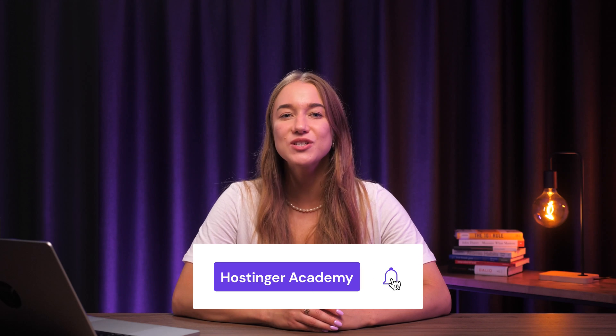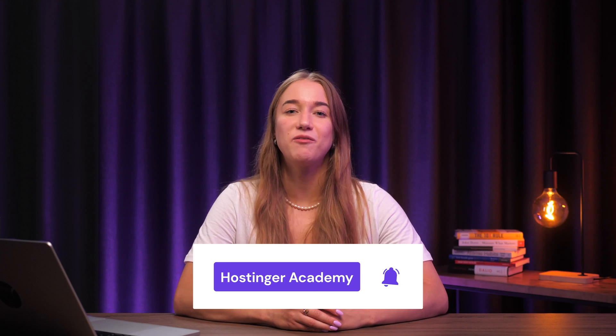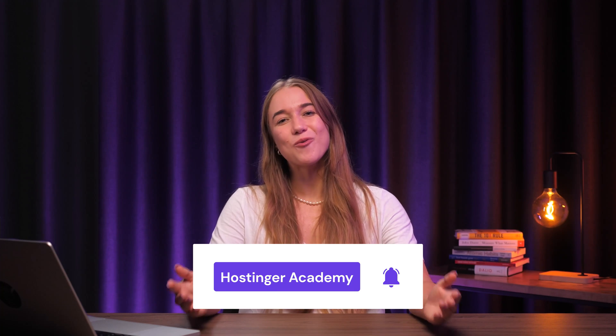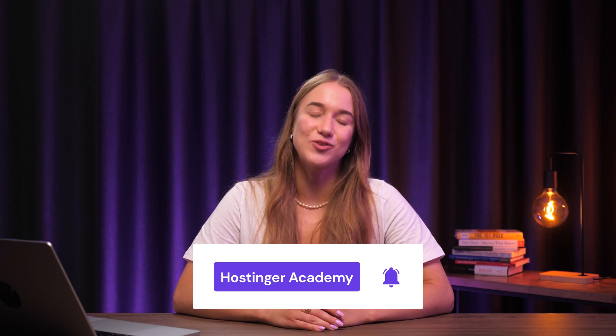And that is all. We've gone over the launch of your dropshipping website from building and setting it up to importing products and taking your site live. Feel free to share any comments or suggestions below. And we'd also love to hear about your dropshipping experiences. Leave a like if you enjoyed this video and don't forget to subscribe to Hostinger Academy for more helpful videos just like this one in the future. Thank you for watching and good luck on your dropshipping journey.